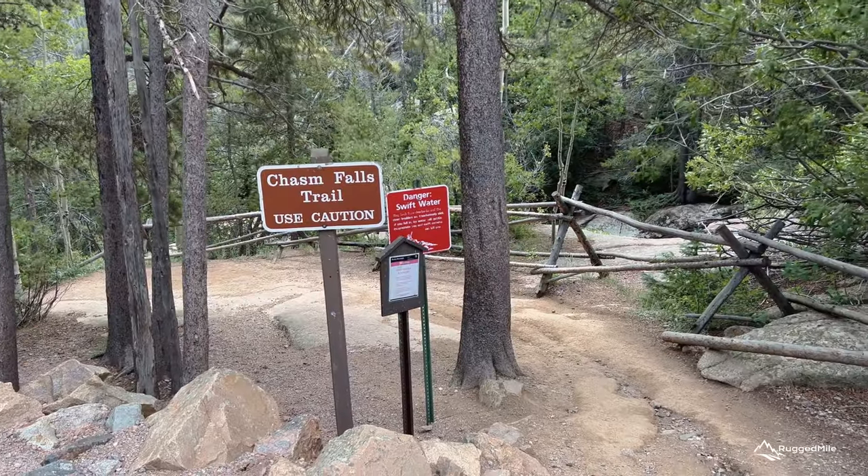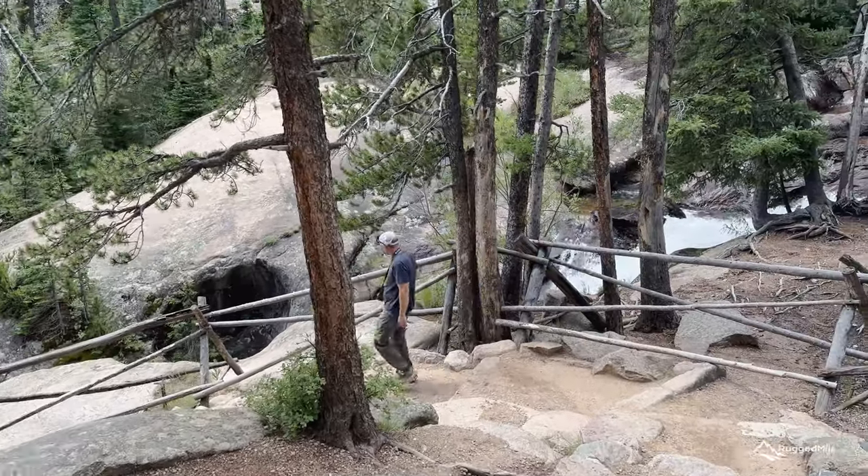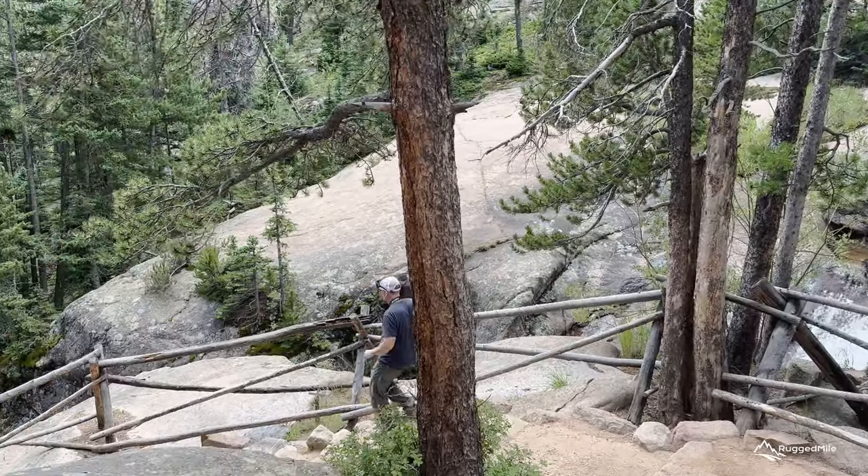Less than two miles in on the drive is Chasm Falls. This 25-foot waterfall can be viewed easily from an overlook platform that only requires a short 300-foot hike.